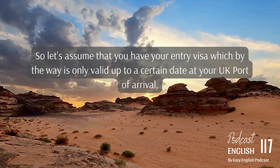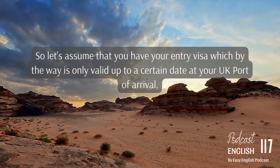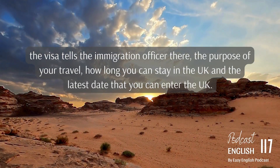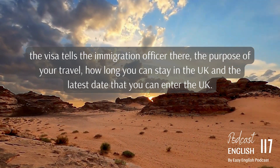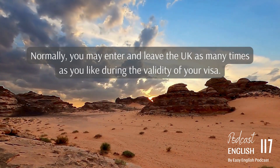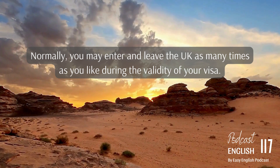So let's assume that you have your entry visa, which is only valid up to a certain date. At your UK port of arrival, the visa tells the immigration officer the purpose of your travel, how long you can stay in the UK, and the latest date that you can enter the UK. Normally, you may enter and leave the UK as many times as you like during the validity of your visa.